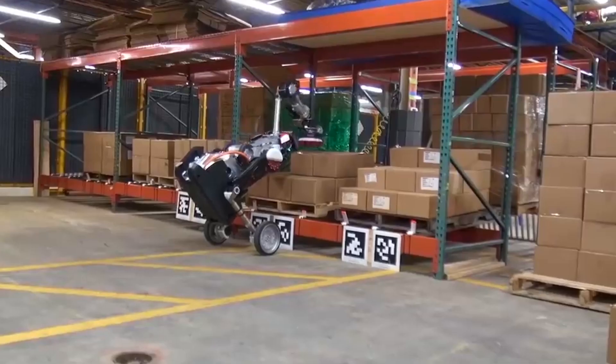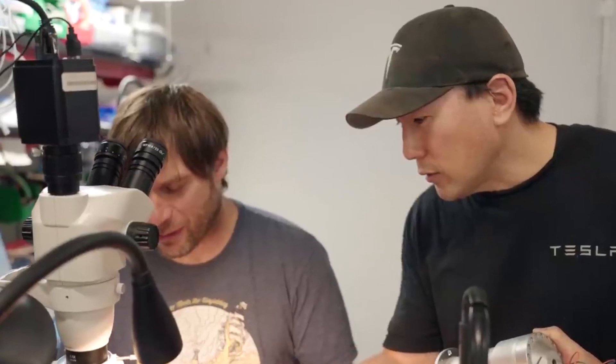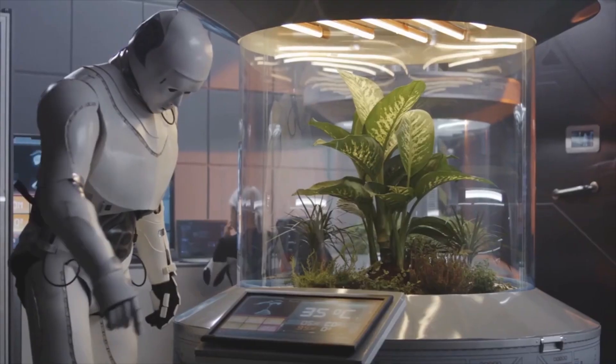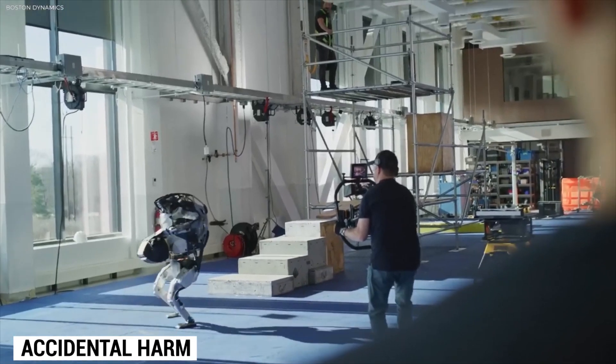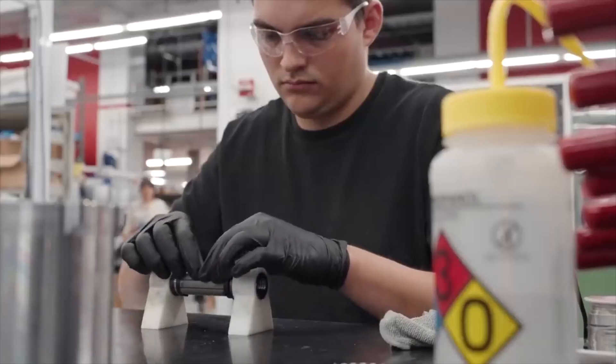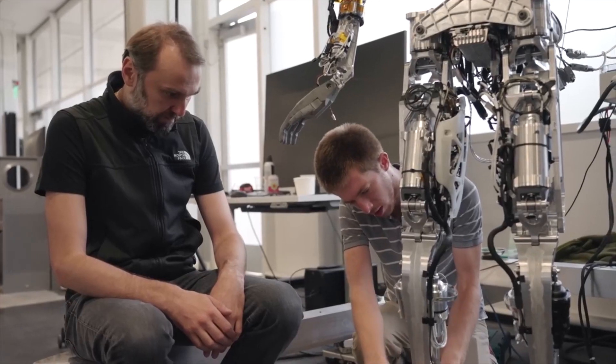Elon Musk has emphasized that the TeslaBot will prioritize human safety and be inherently friendly. The robot's AI system will be designed to avoid accidental harm and unauthorized access. Musk also stated that the physical capabilities of the robot would be limited to ensure it doesn't pose a threat. Nonetheless, cautious implementation and ongoing evaluation are necessary to address any safety concerns.